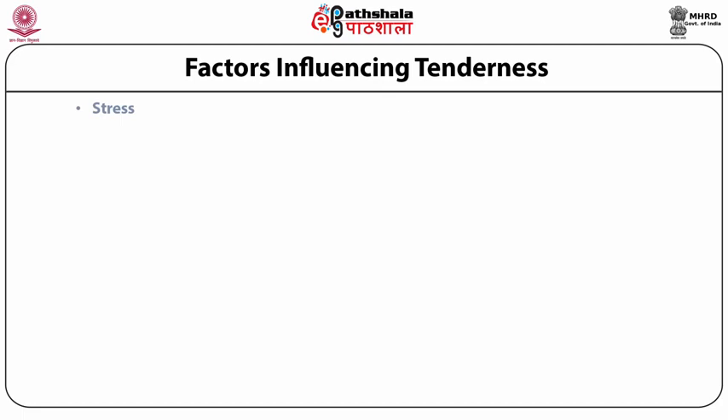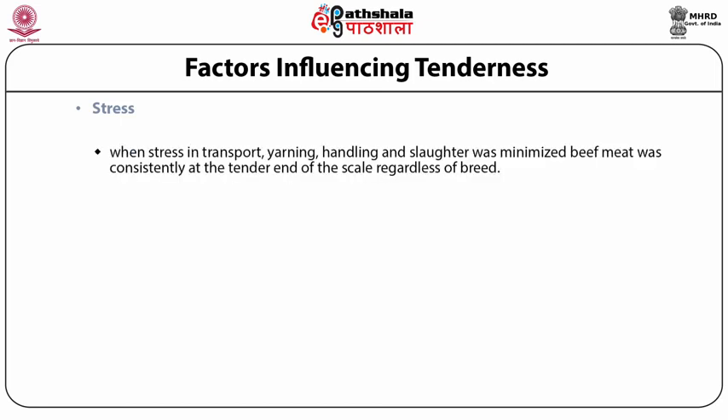Stress prior to slaughter is one of the most important influences on ultimate meat tenderness. Research in Australia and New Zealand has shown that when stress in transport, yarding, handling, and slaughter was minimized, beef meat was consistently at the tender end of the scale regardless of breed. Similar results have been shown for deer and sheep.